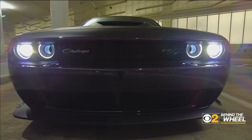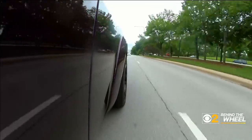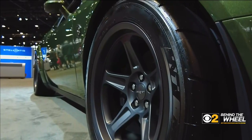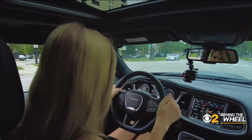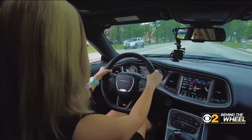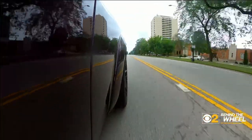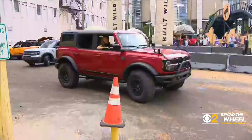This Dodge Challenger Scat Pack Wide Body makes MLK Drive feel like a racetrack, with a 6.4 V8, 485 horsepower, and 475 torque — it's got serious get up and go. Zero to 60? That's zero to 60 in about four seconds. There is a butterfly valve in that exhaust, and the butterfly will give you butterflies in your stomach. You will have a giant smile on your face.